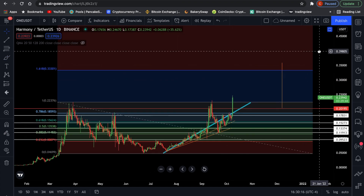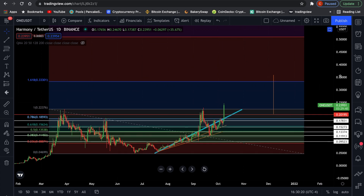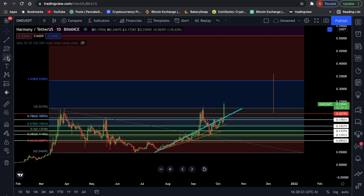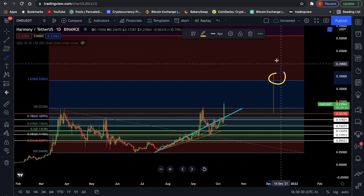This is the Fibonacci extension levels. The reason I do this is to predict price targets. Now we have a little bit of convergence around the $0.36 level and the $0.33 level. The Fibonacci price target is at $0.33 and the pattern price target is at $0.36, so we'll likely see something close to that, at least for this first wave of liquidity coming into the altcoins.